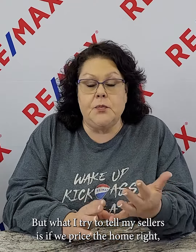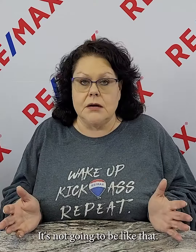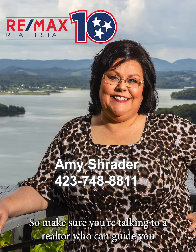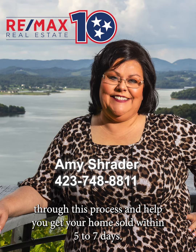What I try to tell my sellers is: if we price the home right, do professional photography, and you've gotten your house ready to sell, you're only going to have to deal with this for two or three days, and then your home is going to go under contract. While you'll still need to keep the house picked up, you won't be in that 'oh my god, we might have a showing' panic mode. So make sure you're talking to a realtor who can guide you through this process and help you get your home sold within five to seven days.